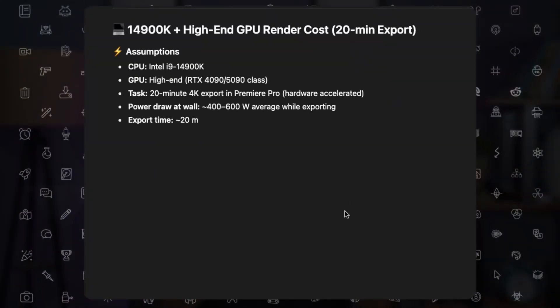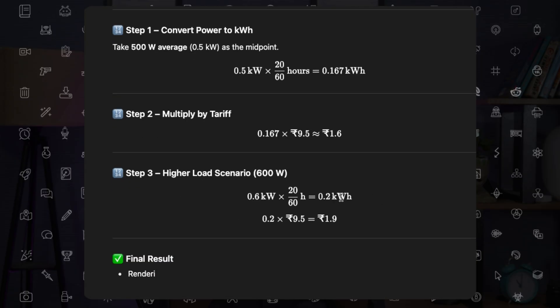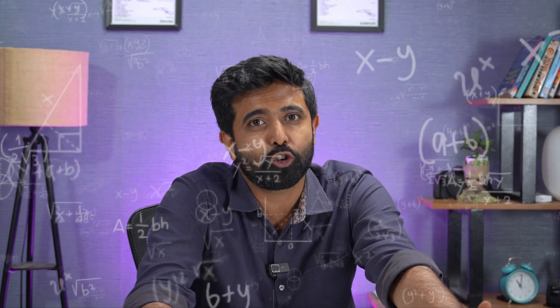Think about it this way: a 20-minute render on a high-end CPU and GPU with about 200 to 600 watts total power draw costs you about 2 rupees per render. That's just for a 20-minute render. Imagine you're rendering overnight, 24/7 — the math starts to add up significantly.